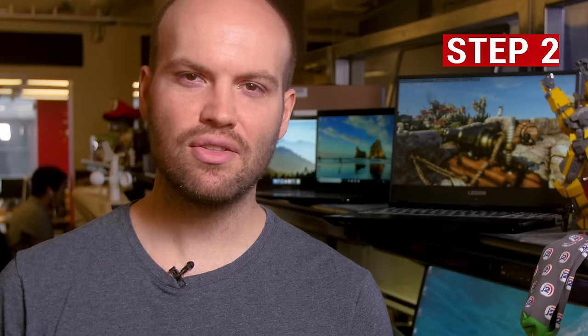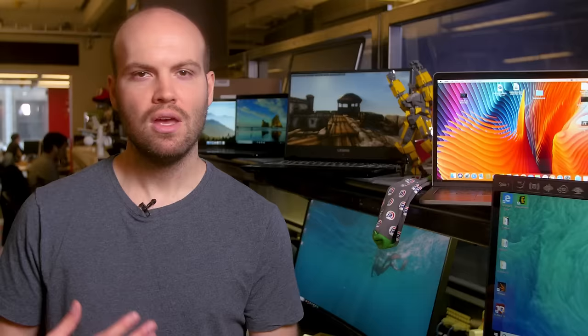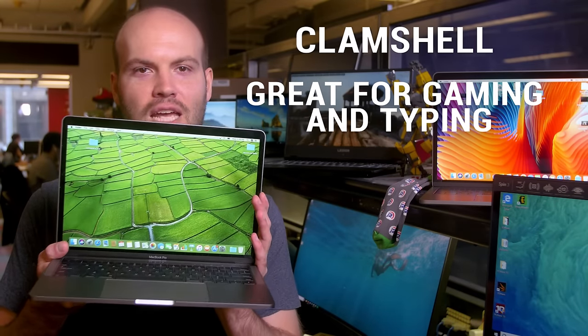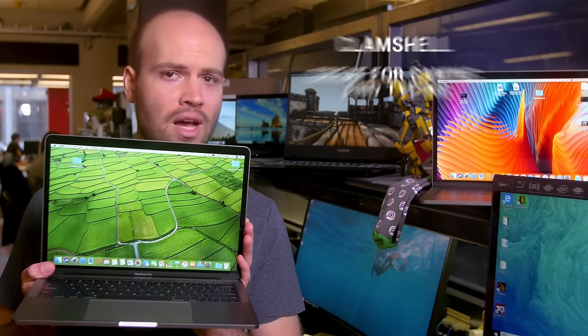Then, consider the form factor that's right for what you do. Traditional clamshell laptops like this one are great for gaming and typing, and Macs only come as clamshells.